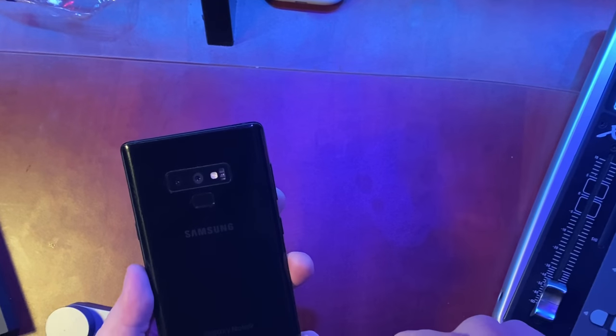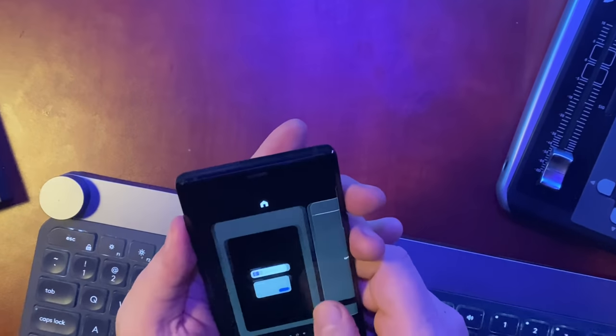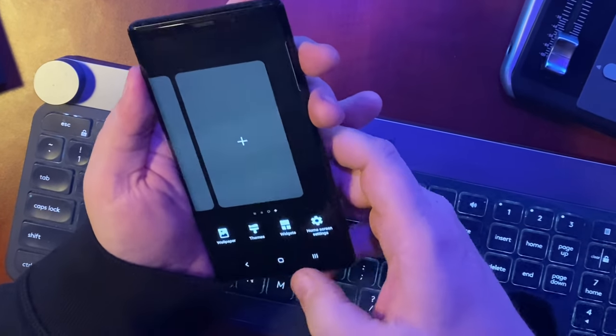The Galaxy Note 9 is not quite two years old, but in reality, there's not a ton that separates it from the Note 10, the Note 10 Plus, the S20, and all that kind of stuff. Well, no, actually, there are a few things that do separate it, and some of those things actually might make it better. What really got me thinking about the Note 9 and other older flagship phones was the price-to-performance possible when buying these phones now, whether used or new.